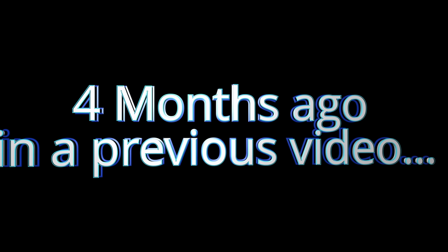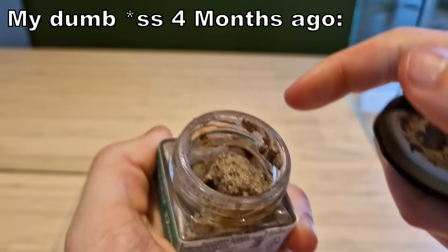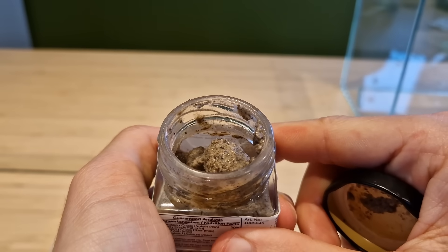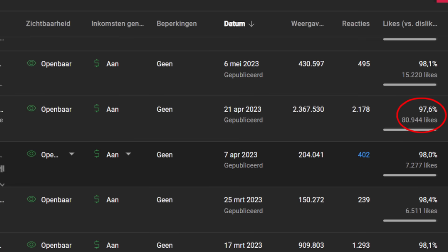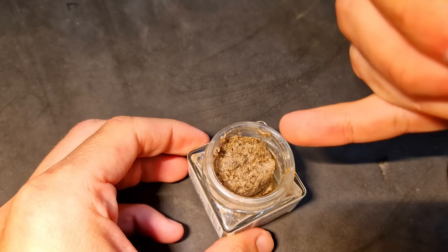But first I gotta show you this awesome animated title. And this is cricket jam — it looks disgusting, but it also smells disgusting. If this video gets 50,000 likes I will taste it. You guys destroyed the like button, so yeah, this is happening later in this video.